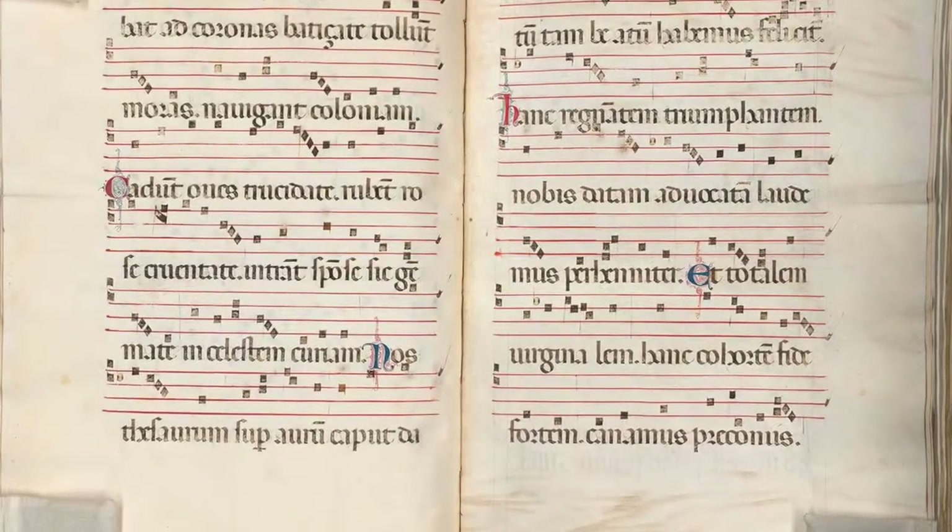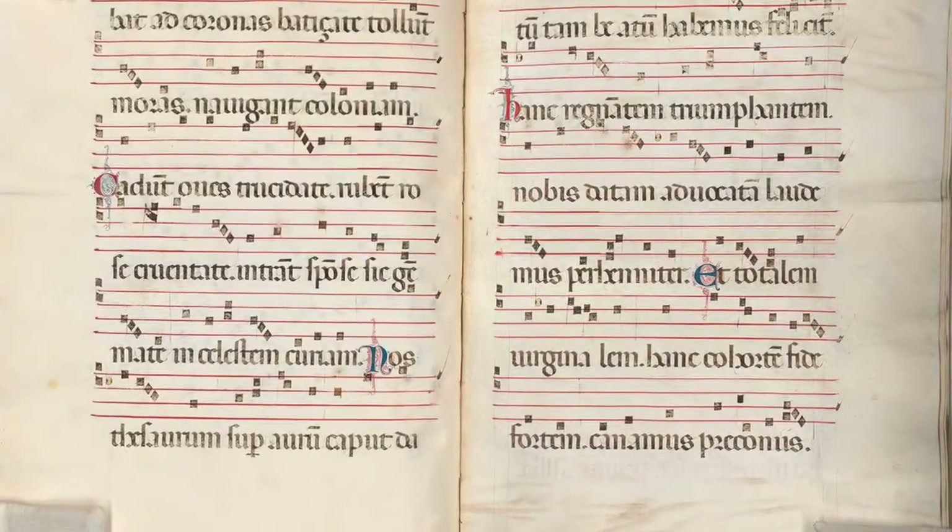Each page was delicately turned one by one, taking an average of two to three minutes per open face. Once the digitization was complete, we did a final quality control to make sure everything was captured. These are unnumbered pages, after all, so we had to do a visible cross-check between the digital and the real item.